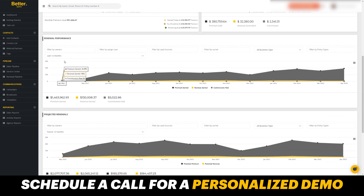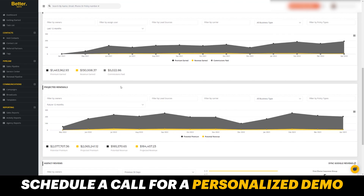If you scroll down, you'll be able to see the renewal performance — everything that has renewed. Again, you can filter by time, owner, lead source, carrier, business type — and you'll see your projected renewals, those renewals that are upcoming.